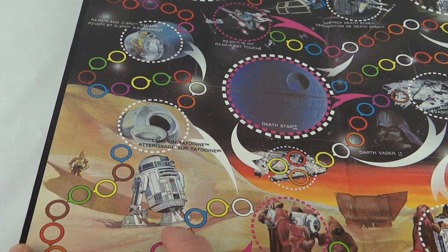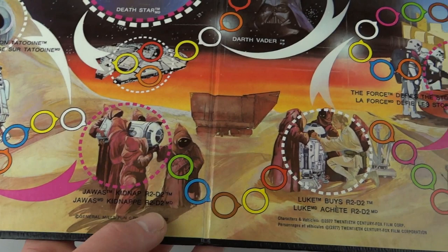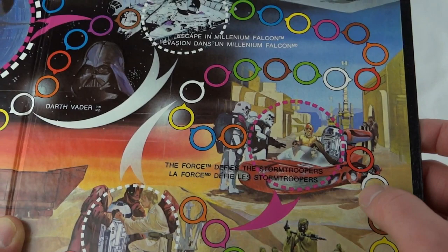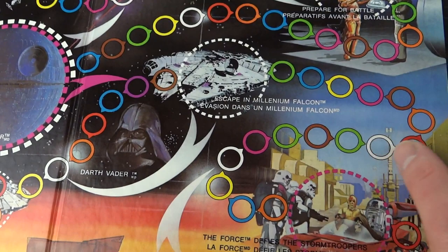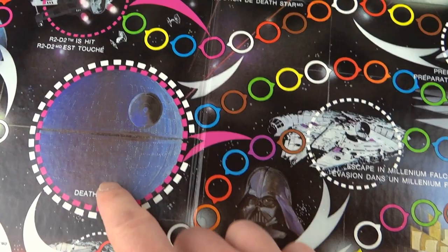You can see R2 - that's the front of the box picture - with 3PO in the background. Then we move on to Jawas kidnapping R2D2, Luke buys R2, and you can see the little sand crawler there. Then we move on past the sand people and the bantha, the Force defies the stormtroopers, and we move around to escaping on the Millennium Falcon with Darth Vader there.